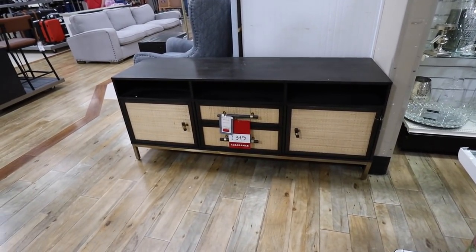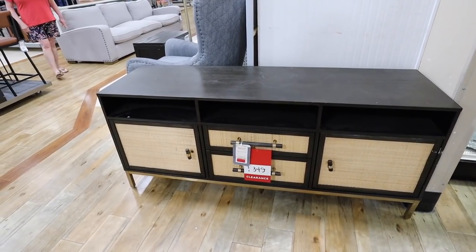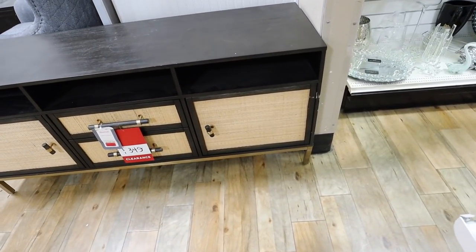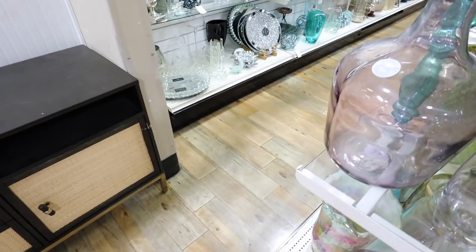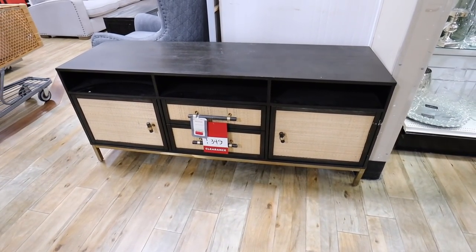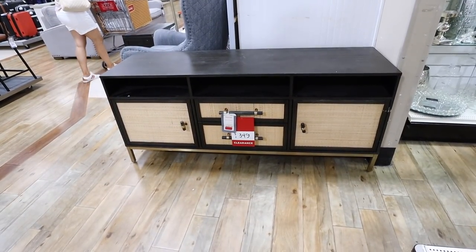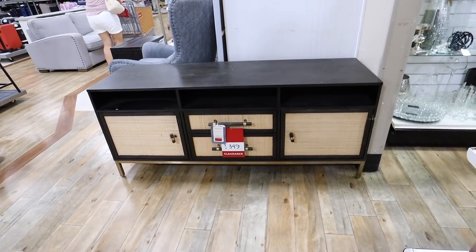If you watch my HomeGoods videos you'll have seen this item a couple of times — it hasn't moved from right here. Well, actually it looks like someone hit it with a cart. They marked it down to $349 from $500. I am so tempted — so, so tempted.